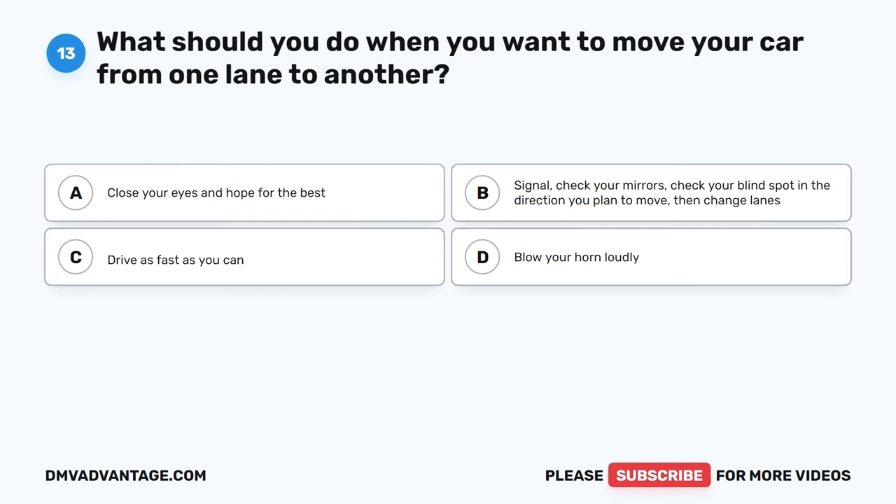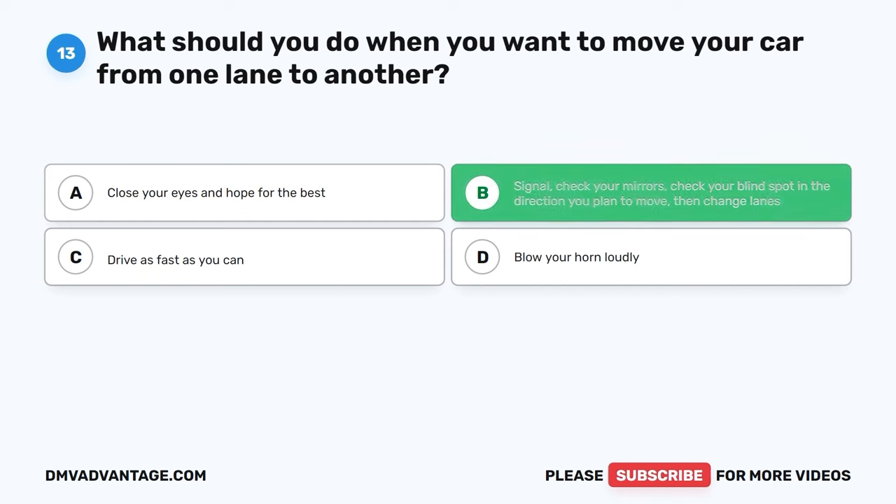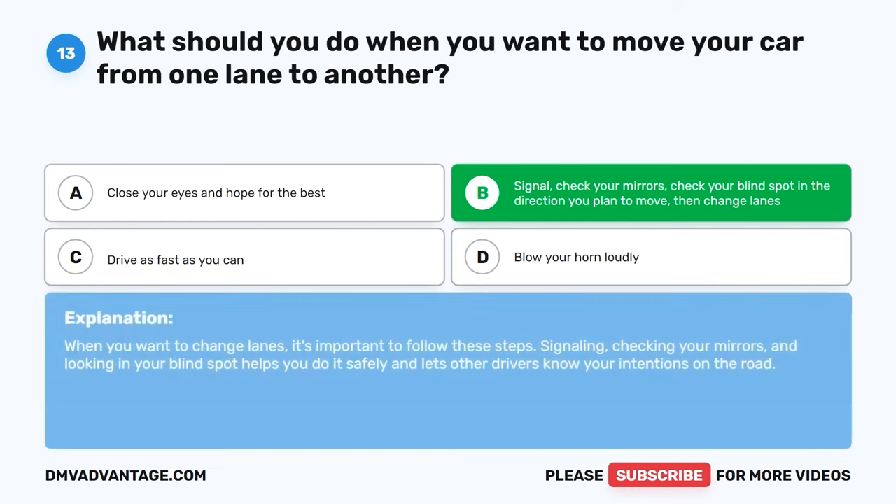Question 13: What should you do when you want to move your car from one lane to another? A. Close your eyes and hope for the best. B. Signal, check your mirrors, check your blind spot in the direction you plan to move, then change lanes. C. Drive as fast as you can. D. Blow your horn loudly. The correct answer is B. When you want to change lanes, it's important to signal, check your mirrors, and look in your blind spot. This helps you move safely and lets other drivers know your intentions on the road.